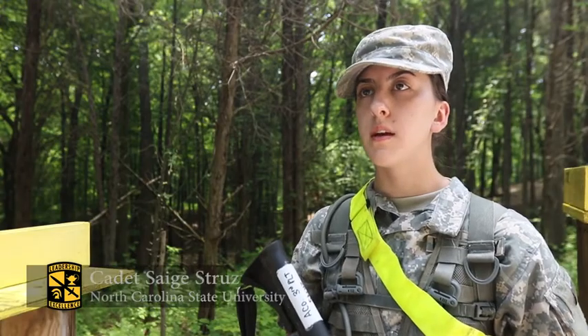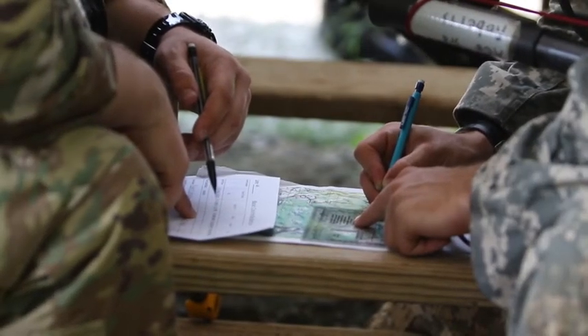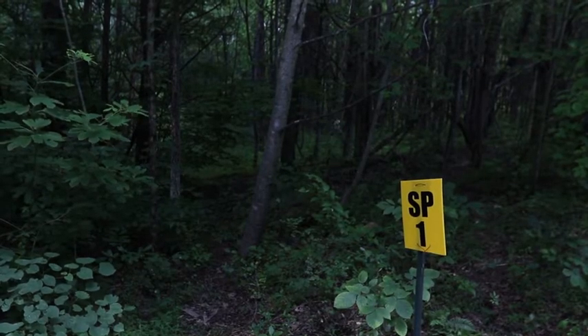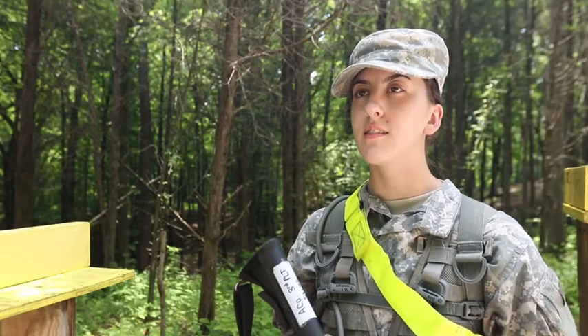We're just learning basic land navigation — how to use a compass, how to make grid points in order to go to those objective points. Basically we're just going into a brand new terrain, learning all the land features and how to get around them, because it looks different in person than it does on the map.